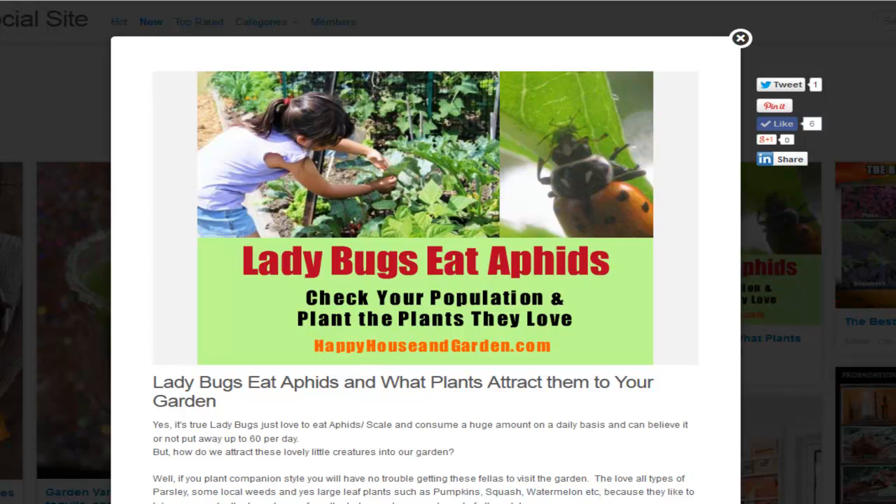I'm really into beneficial insects being in the garden and taking control of the pest situation. You really need to have these guys around, otherwise you can end up with infestations of aphids and scale deciding they're going to eat your plants.